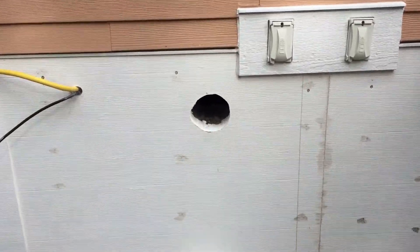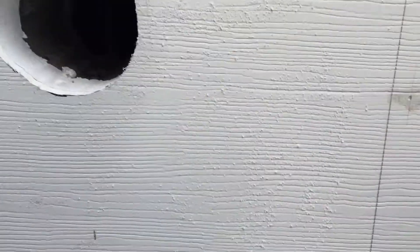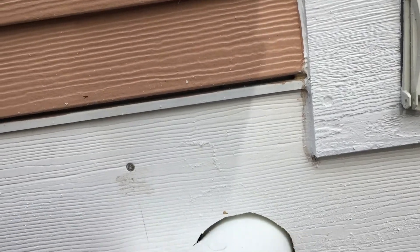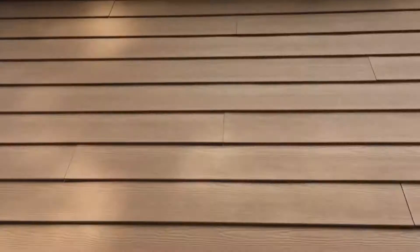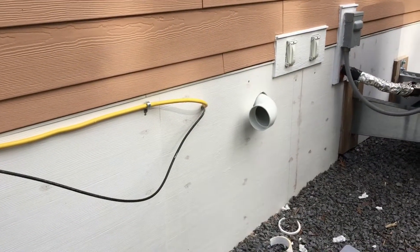Here's the hole coming out of the basement. We're going to put a 90-degree turn on it and it's going to come across and go up. The next step is to go and drill the two holes in the basement floor.